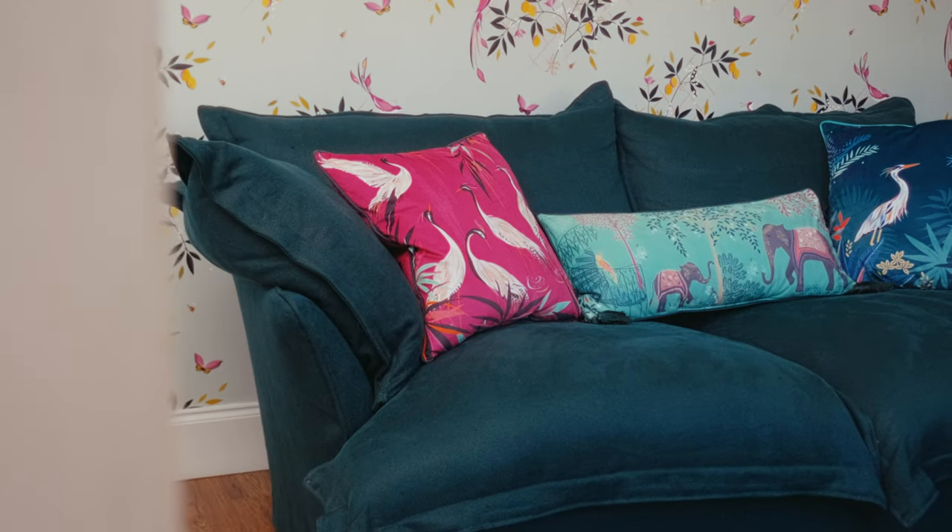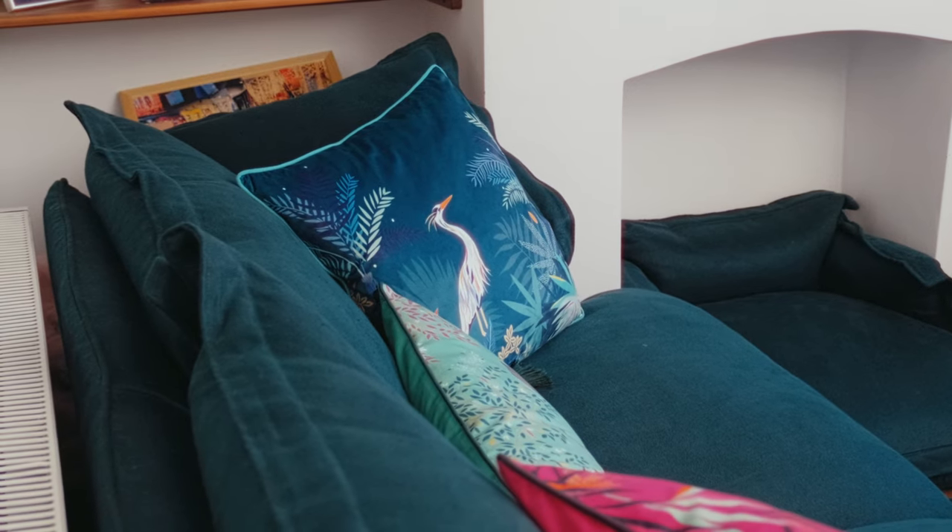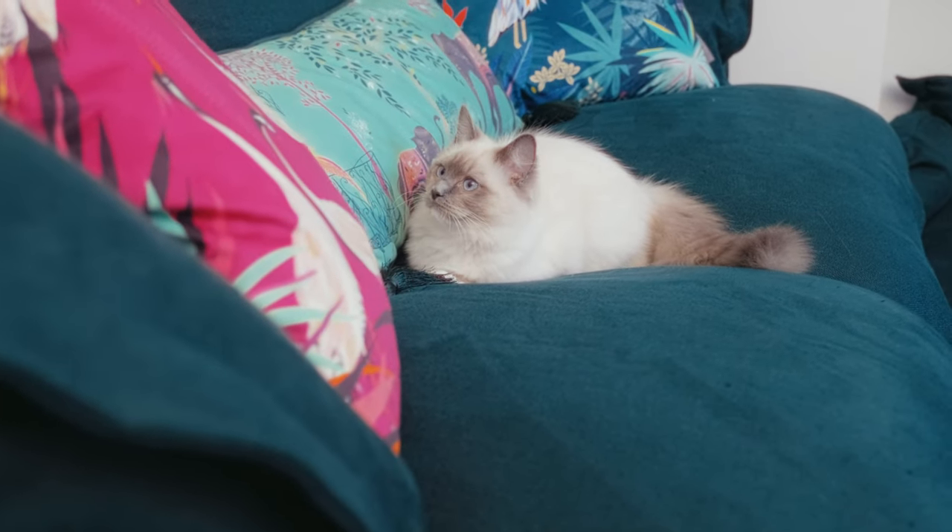The fact that Maker & Son furniture lasts a lifetime definitely played a part in me choosing them. At the minute I love the teal, but if I were to get a bit bored of it, I can get additional covers in different colours and different materials. It's just something I was really happy to pay for, knowing it's going to last me a really long time.